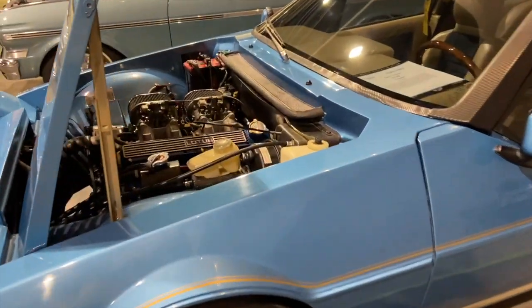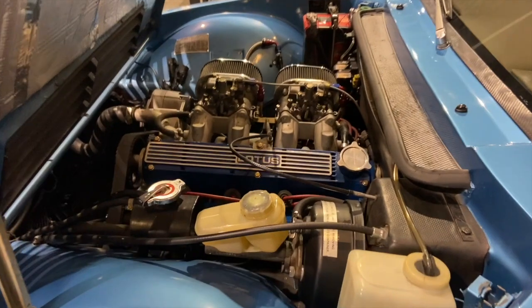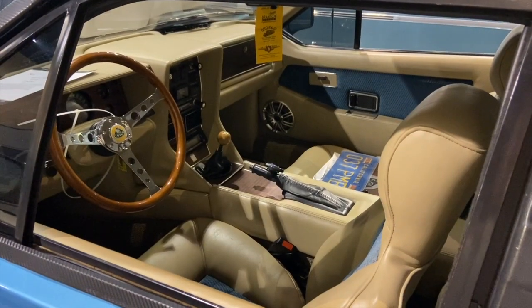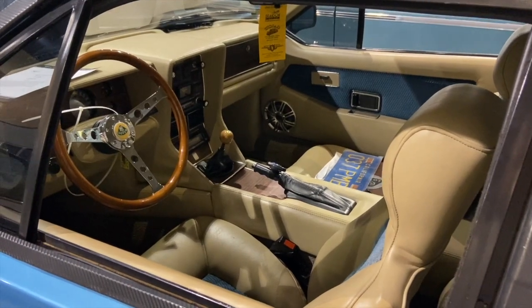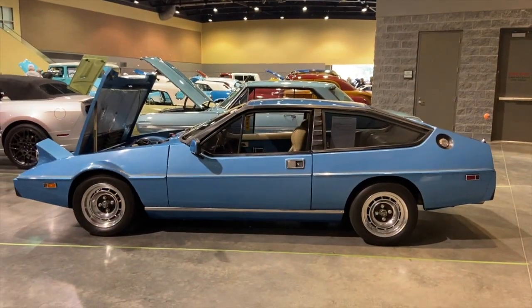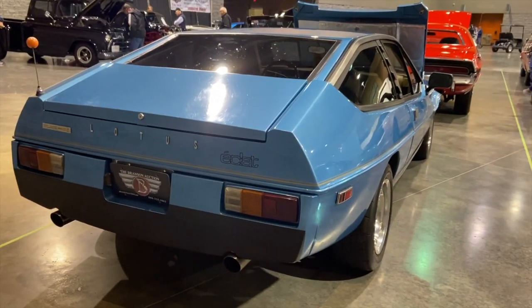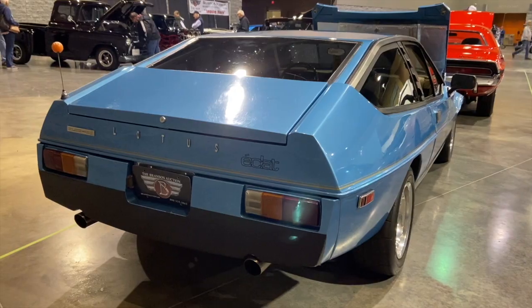The Lotus Eclat was also referred to as the Type 76 or Type 84, produced between 1975 and 1982. It came with a 2.0-liter inline 4. It was considered to be a two-door, two-plus-two coupe sports car that was very unusual and very futuristic for its time.